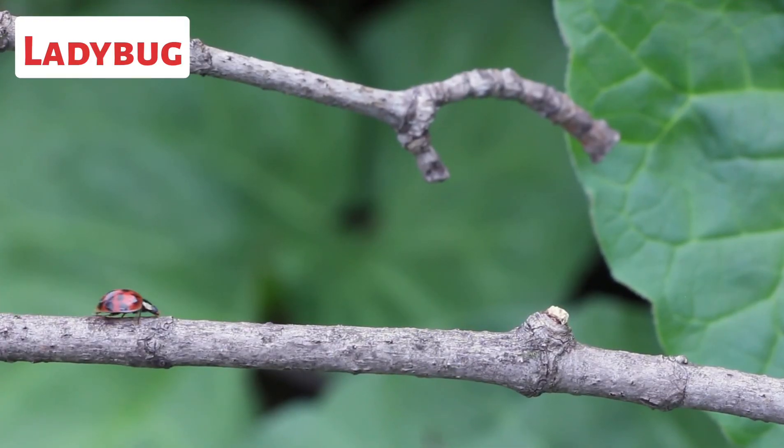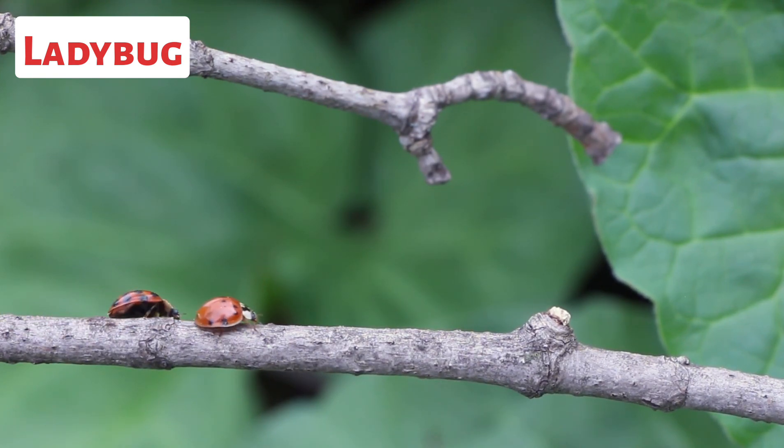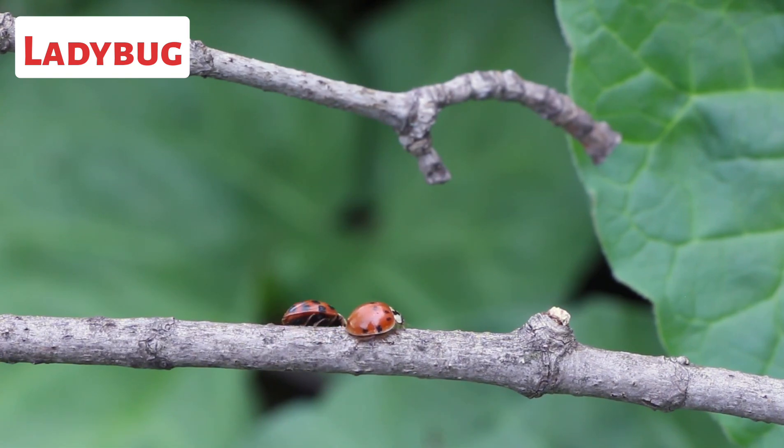This is a ladybug. Ladybugs, also known as ladybirds or lady beetles, are small beetles belonging to the family Coccinellidae. They are widely recognized for their bright colors and distinctive spotted patterns.